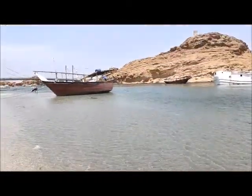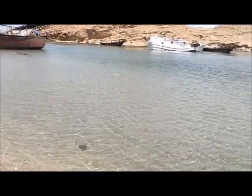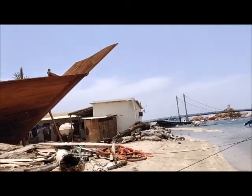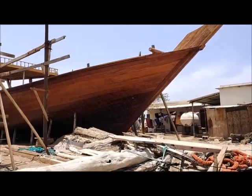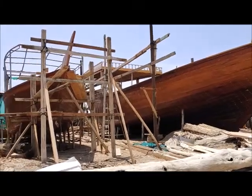It's so tight. This is the place. See, this is that Dao. Generally, this kind of Dao they used in fishing. For Oman history, the government has approved it.